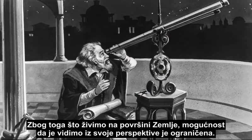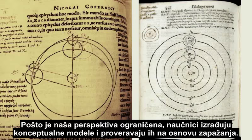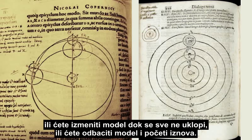Because we live on the surface of the Earth, we are limited to seeing it from our perspective — or at least we were back then. So when our perspective is limited, scientists create conceptual models and test them against observations. If a model cannot explain all observations and experiments, you either modify the model until everything fits, or throw out the model and start over.